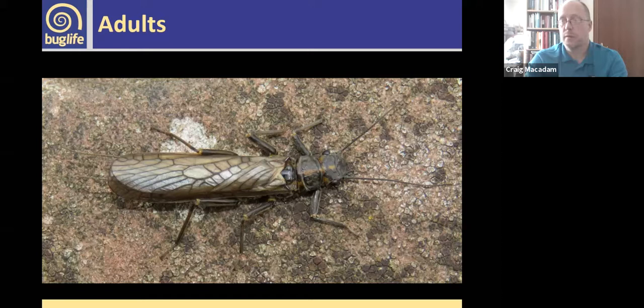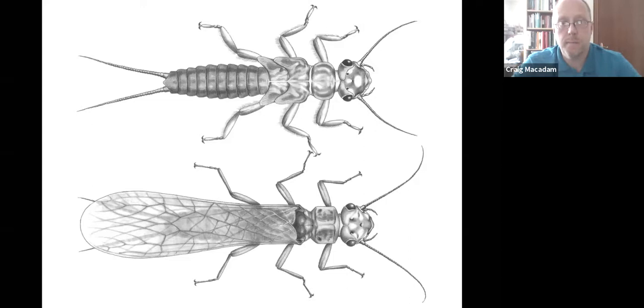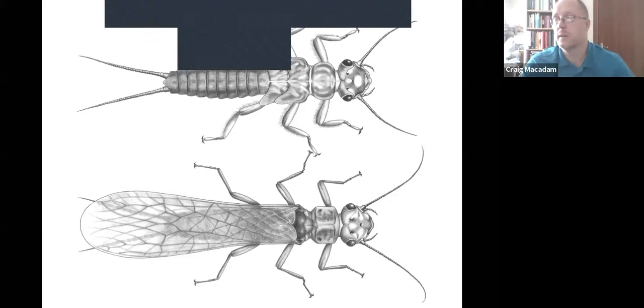Looking at stonefly adults — they're pretty much just the nymphs with a set of wings on top. The genitalia develop on the adult, so there are differences in the structure at the end of the abdomen, but apart from that they're very similar. Some species don't feed but will drink water — they have functioning mouths. Others have mouth parts but these tend not to be used in adult identification.